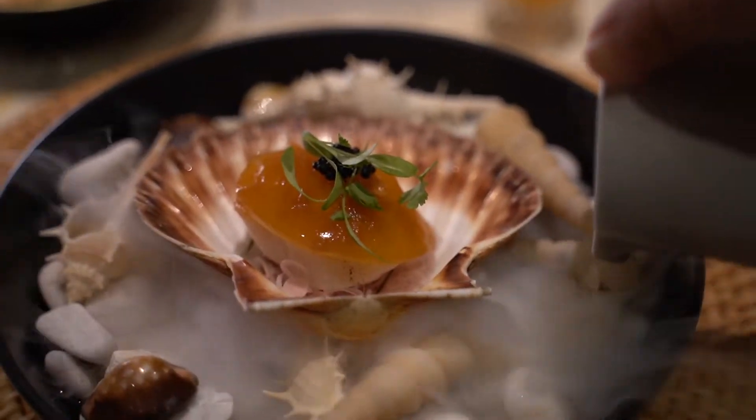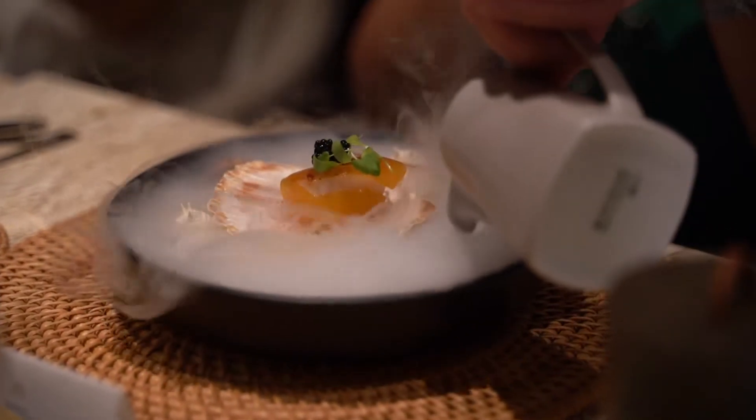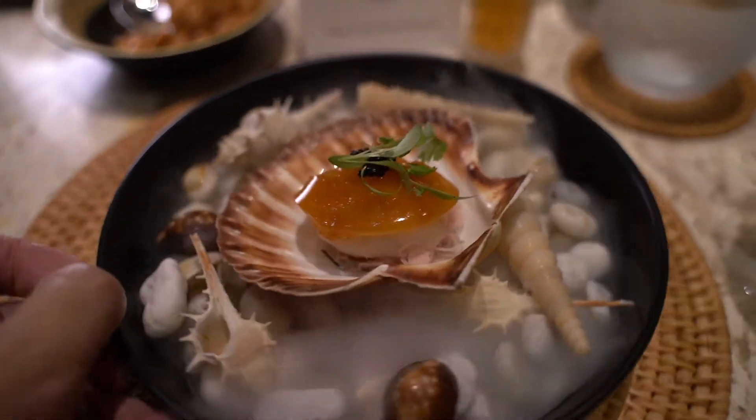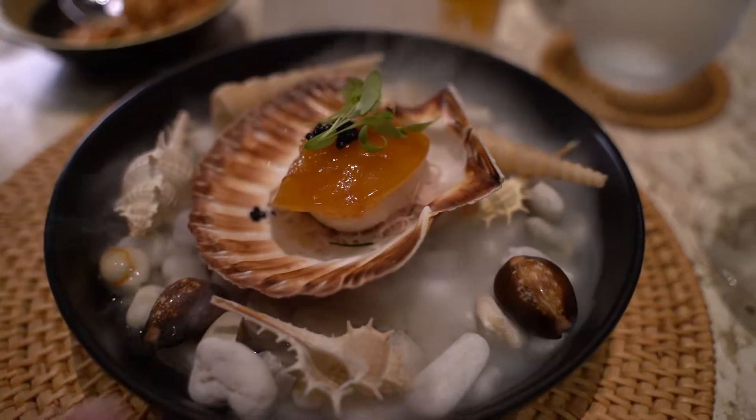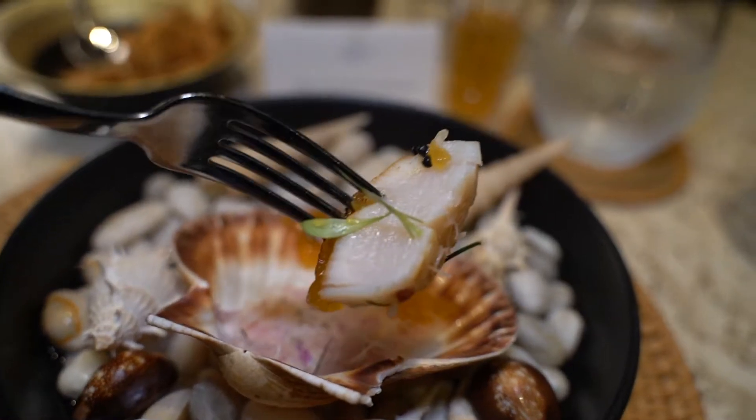The chef surprised us again with another beautiful presentation. From fire to smoke, this is yum hoi xiu — seared scallop. Instead of a liquid sauce, it's in the form of jelly, which flavors the whole dish with sweet, sour, savory, and hot.